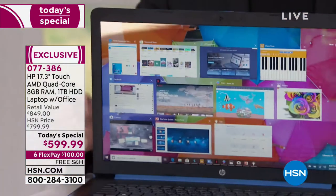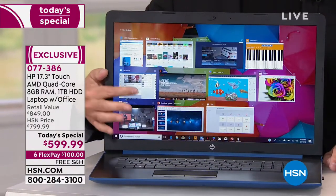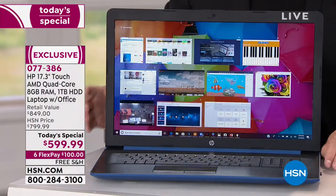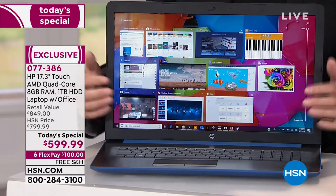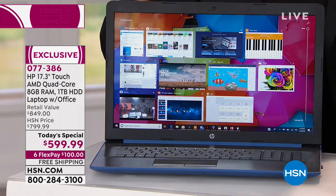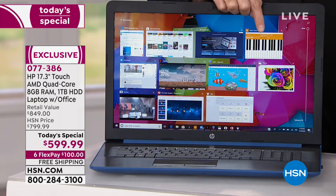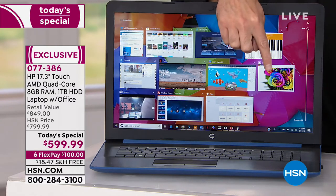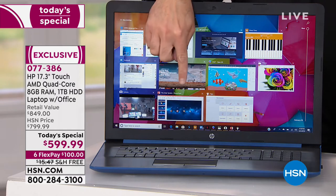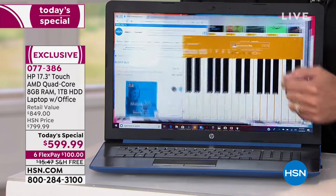Once you have a touchscreen, forget about it — you will never want any other sort of screen. This is the largest screen we offer. It's touchscreen, the most responsive. Look at how many programs I have running at one time: one, two, three, four, five, six, seven, eight, nine, ten — I have eleven programs all up and running. No pausing, no waiting, no hesitating.